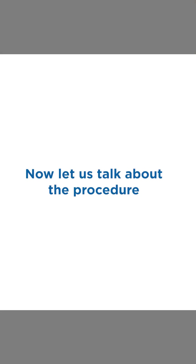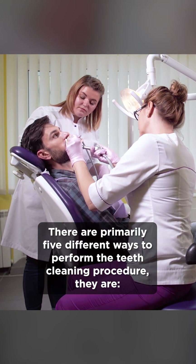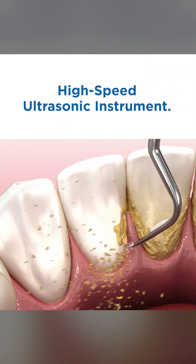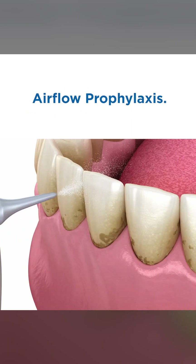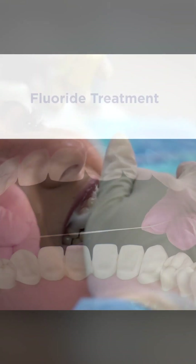Now, let us talk about the procedure. There are primarily five different ways to perform the teeth cleaning procedure. They are a manual scaler, high-speed ultrasonic instrument, airflow prophylaxis, expert flossing, and fluoride treatment.